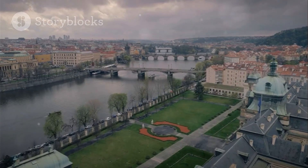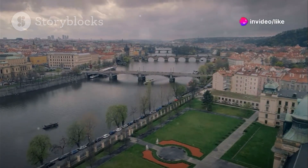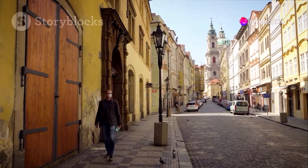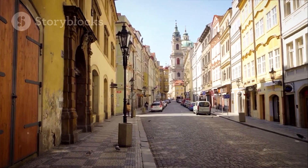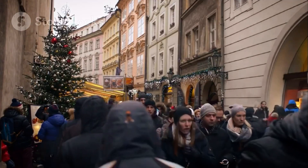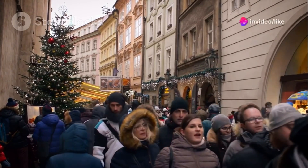In this video, we'll uncover the top destinations that will let you experience the magic of Prague without emptying your wallet. From iconic landmarks to hidden gems, get ready to discover the heart of this captivating city without spending a fortune. So grab your walking shoes, pack your sense of adventure, and let's dive into the best budget-friendly destinations Prague has to offer.